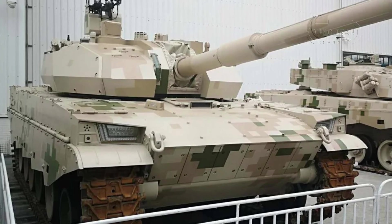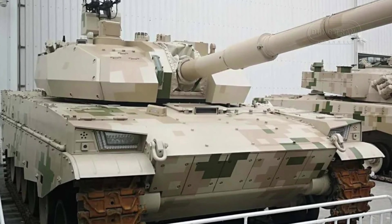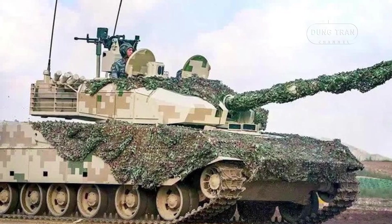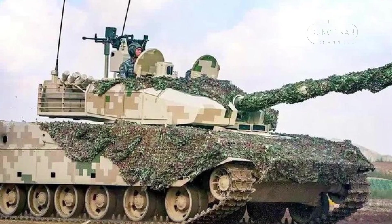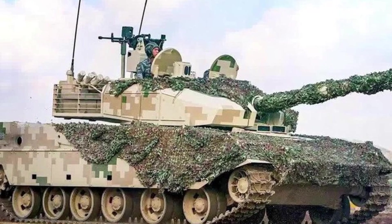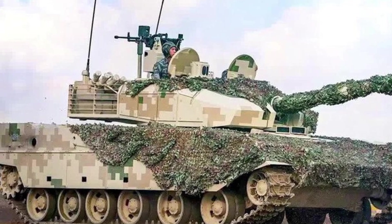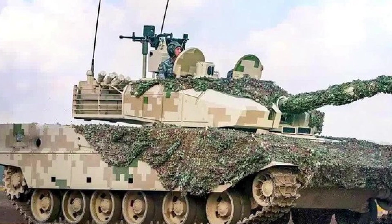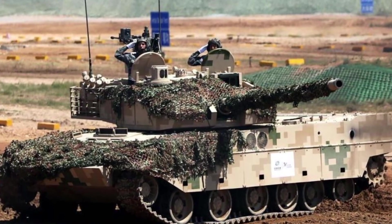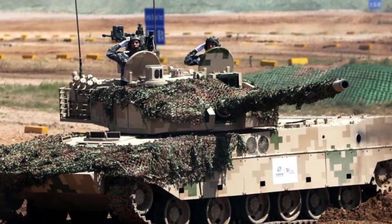The VT-5 has seen active adoption, most notably by Bangladesh, which procured 44 units in 2019. As the VT-5 BD variant, Bangladesh displayed its VT-5 tanks for the first time during the Victory Day military parade on December 16, 2022, underscoring its commitment to modernizing its armored forces with high-mobility and technologically advanced tanks. The Bangladesh Army chose the VT-5 for its adaptability to a variety of landscapes, a crucial feature in regions with mixed terrain.